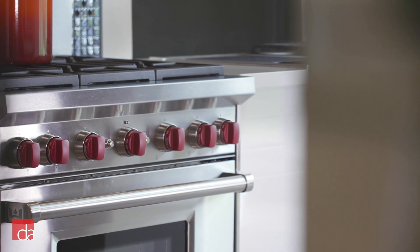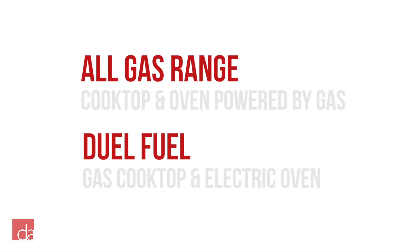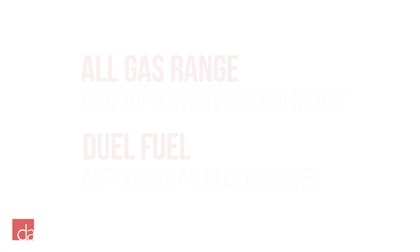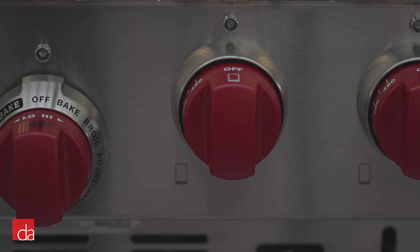Before we dive in, it's important to note that Wolf offers their ranges in both all-gas and dual-fuel. All-gas simply means both the cooktop and oven are powered by gas. The dual-fuel lineup also has a gas-powered cooktop, however the oven is powered by electricity.